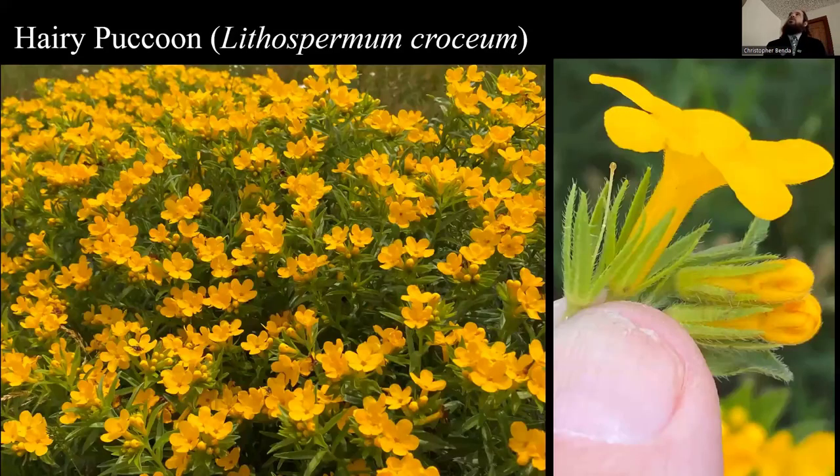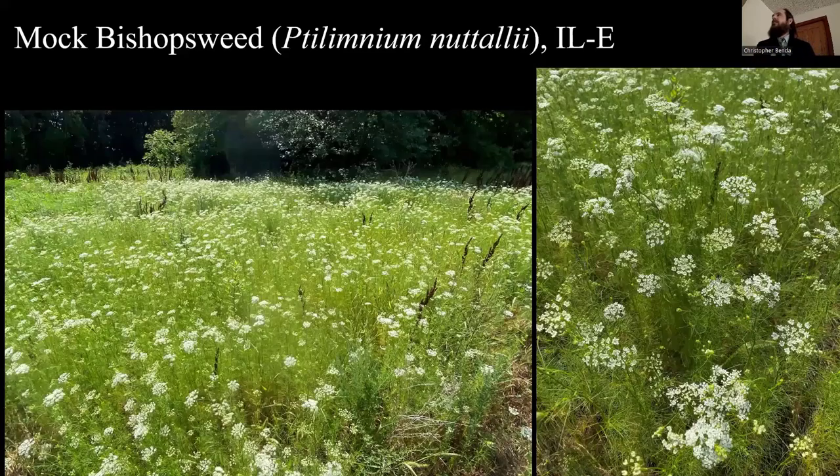Also at Nachusa was a huge clump of hairy puccoon. You may have heard of hoary puccoon, which is a little more common, shorter, a little more orange with calyx lobes of different lengths. But this was just absolutely gorgeous — they had actually called it hoary puccoon, and we were able to look at it closely and identify it as the hairy puccoon, a different species. So that was a fun day.